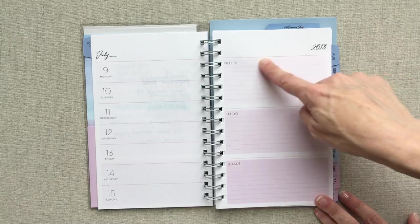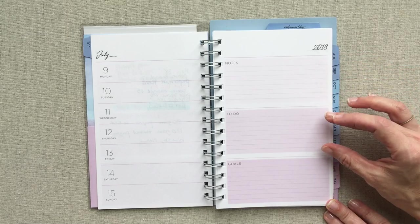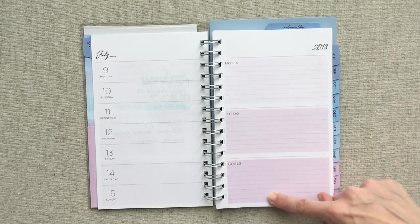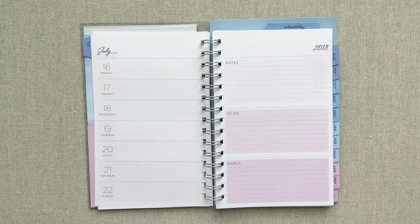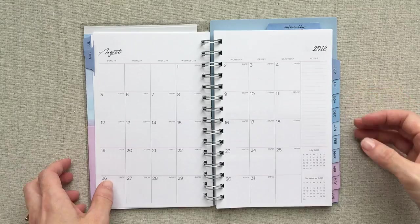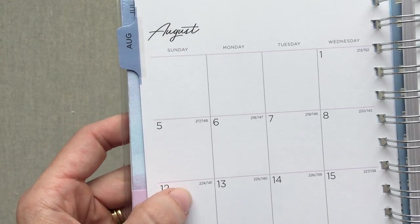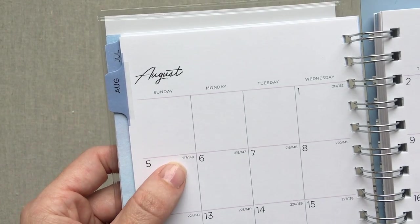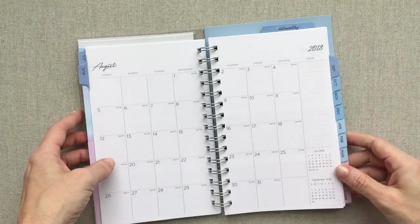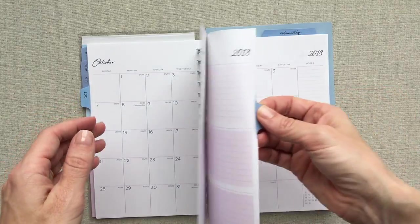You can see the ombre effect throughout — a really light pink, then a slightly darker pink with lilac, then a pinkish-purple. I really like their color scheme, it's pretty and calming. On the monthly, the horizontal lines are a light lilac color and the vertical lines are gray. Your tabs go straight to every month, so when you flip open you go right to that month.